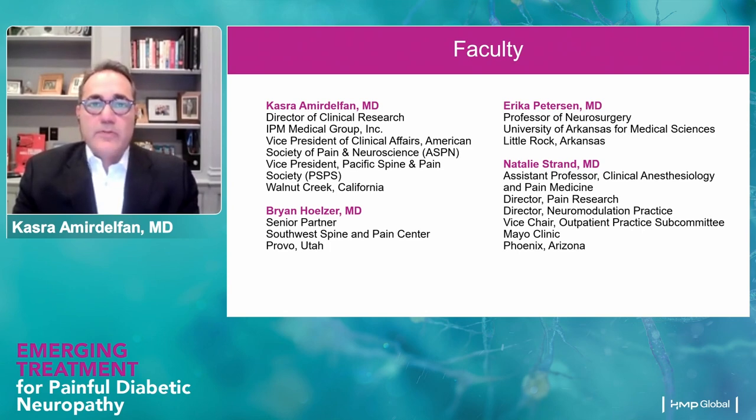We also have Dr. Ron Holzer with us, who's going to take us through the evolution of spinal cord stimulation and what we, interventional pain physicians, have been doing with spinal cord stimulators to treat chronic neuropathic pain in the trunk and limb. Dr. Holzer is a senior partner at Southwest Spine and Pain Center in Provo, Utah. We're really delighted to have every single one of you with us tonight.